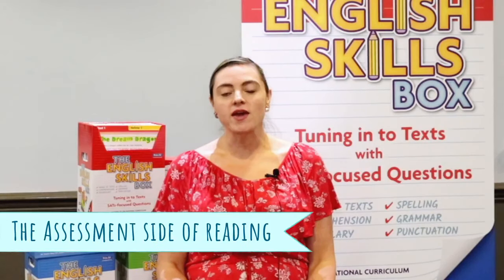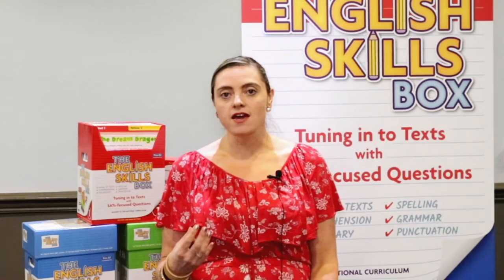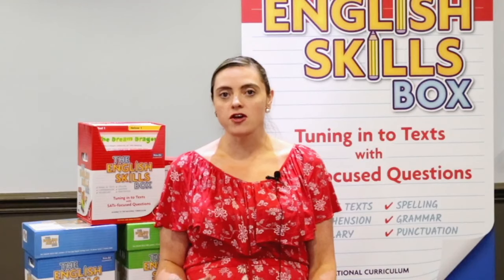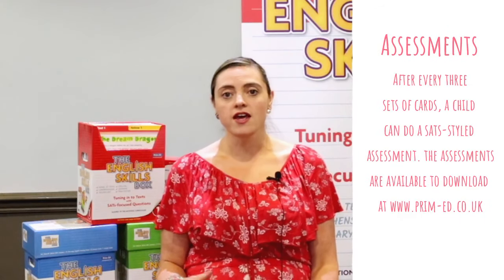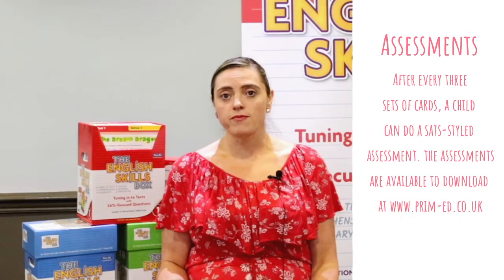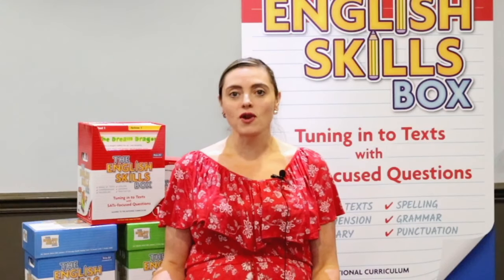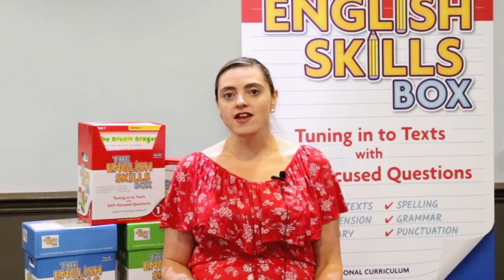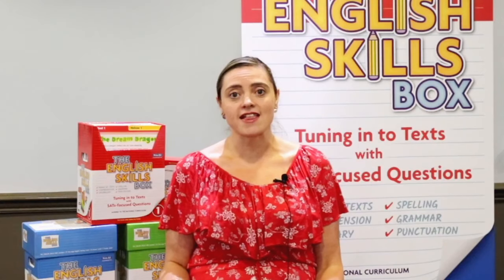Prime Head Publishing are really keen that children develop as readers, but we can't get away from the actual assessment side of reading. As well as doing the question cards, the children can also do an assessment — every time they do three sets of cards, you as the classroom teacher can download a reading question test from Prime Head's website, and you can use that to assess if the children have moved on in progression. As teachers, we all like to know the impact of a resource, so that's a very clear impact set up already online. You can do three sets of cards and then assess your children and see if they've moved on in their reading, their grammar, their punctuation, and their spelling ability.